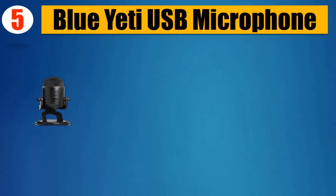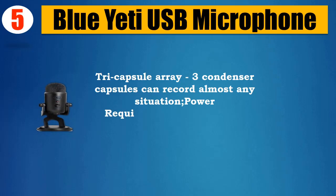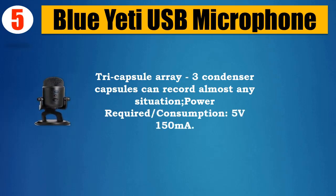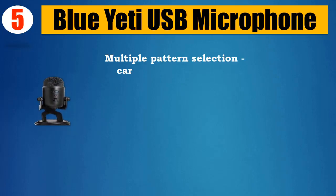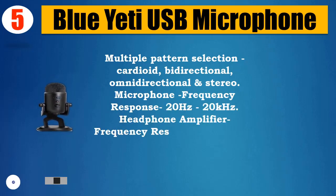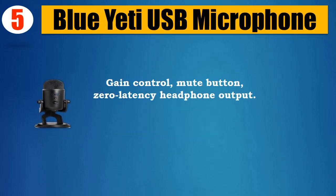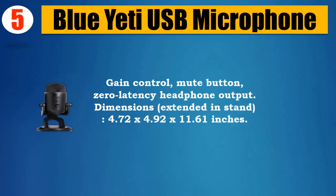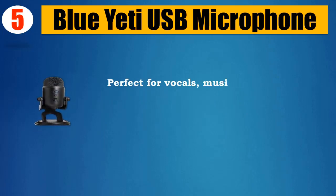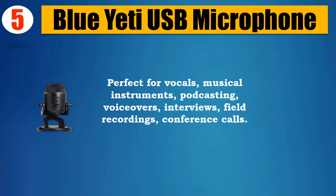Number five: Blue Yeti USB Microphone. Tri-capsule array with three condenser capsules can record almost any situation. Power required: 5V, 150mA. Multiple pattern selection: cardioid, bi-directional, omnidirectional, and stereo. Frequency response: 20Hz–20kHz. Headphone amplifier frequency response: 15Hz–22kHz. Gain control, mute button, zero-latency headphone output. Dimensions: 4.72 x 4.92 x 11.61 inches. Perfect for vocals, musical instruments, podcasting, voiceovers, interviews, field recordings, and conference calls. Please check the description for details and updated price.